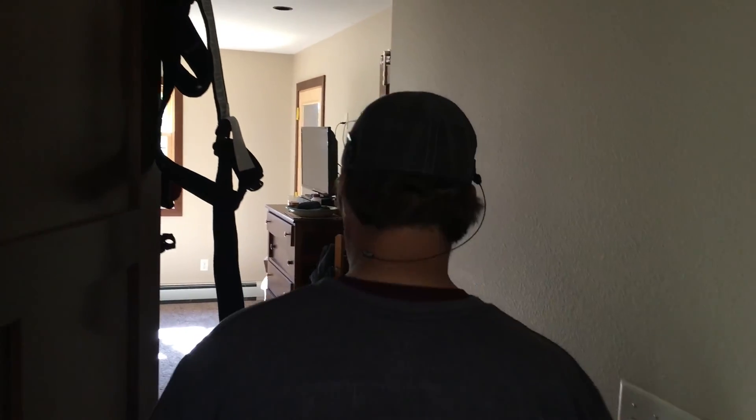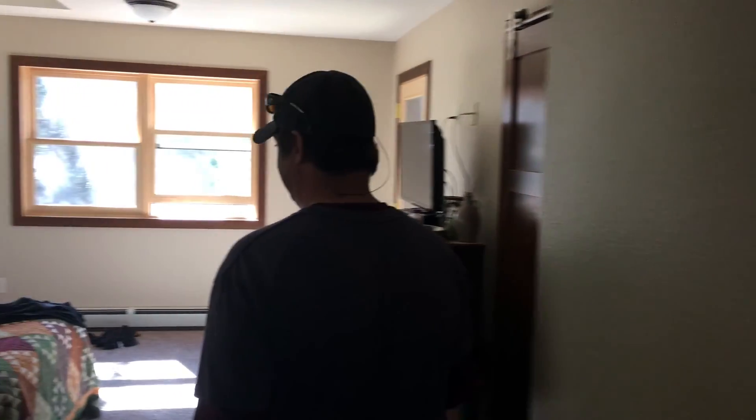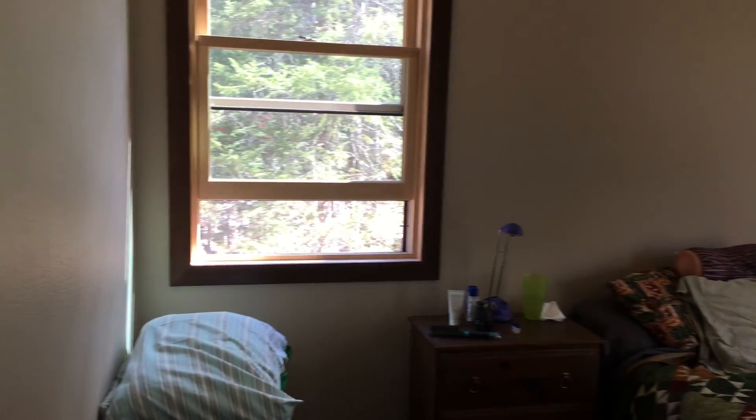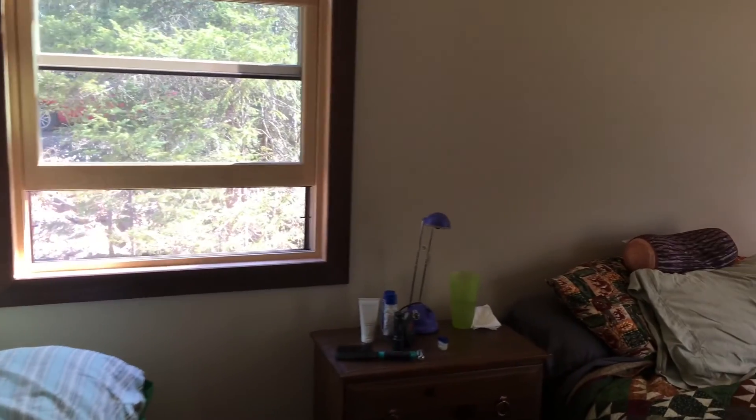What do we have here? Master bedroom — the inner sanctum. The master bedroom. Wow. Still under construction, but looking clever.